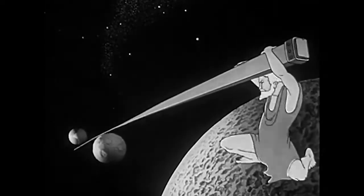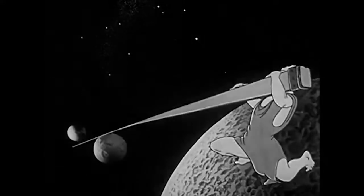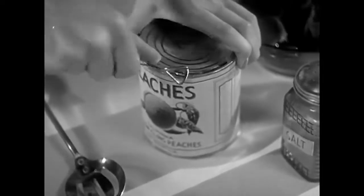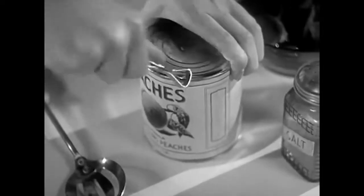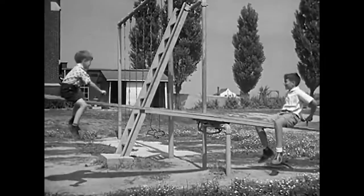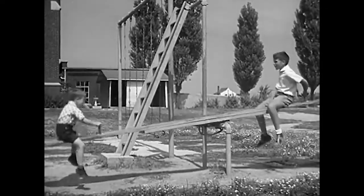What Archimedes meant was that the power of a lever is practically unlimited. Today, almost everyone uses some form of lever in his daily work. The familiar can opener is a lever with a sharp cutting edge. The playground seesaw is just a simple lever, too.